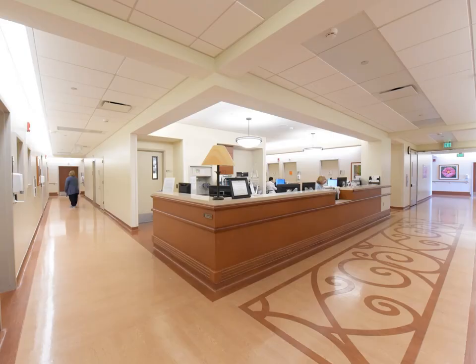This is the mother-infant unit main desk. Please use the outer hallways for moving around the unit. The inner hallways are for employees only.